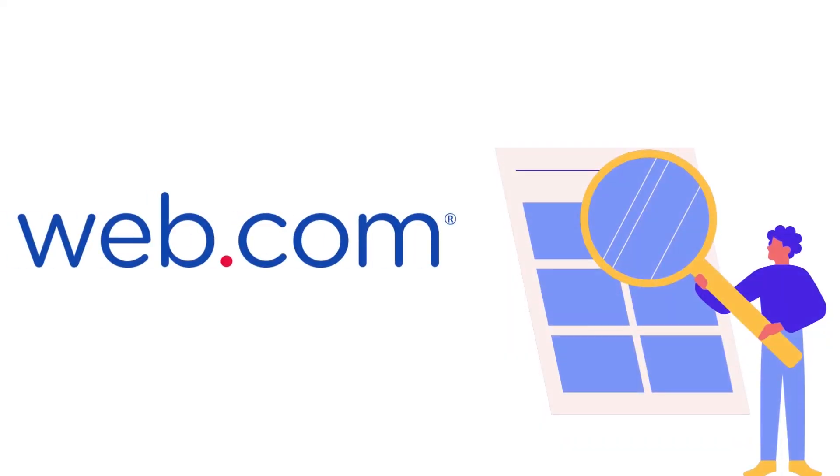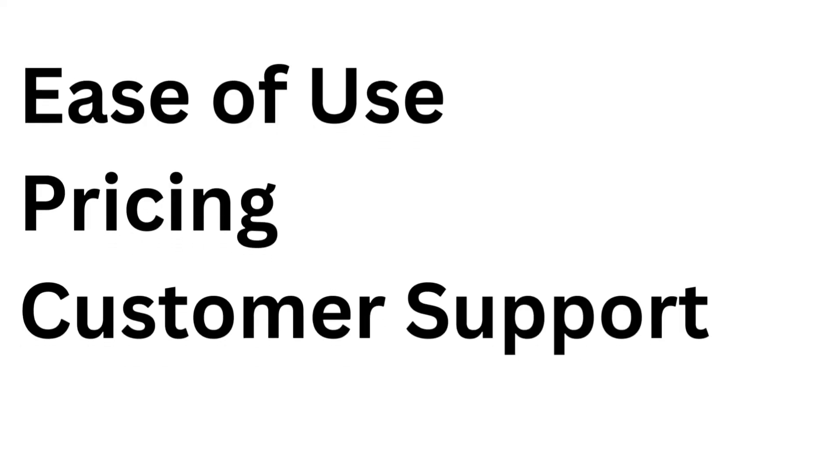In this video, I'll review web.com. We'll look at their ease of use, pricing, customer support, and more. By the end of this video, you're going to have a better understanding of whether web.com is the right option for you.